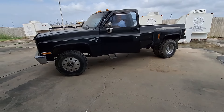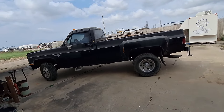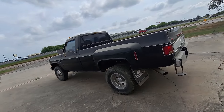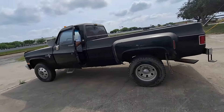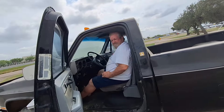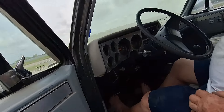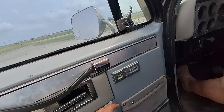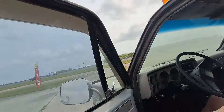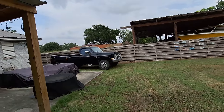Hey dad, rev it! It sounds good. Let's see — what's the interior? It's pretty cool. The one thing I don't know — the windows for some reason won't work. I don't know why the windows won't work. There's the truck.